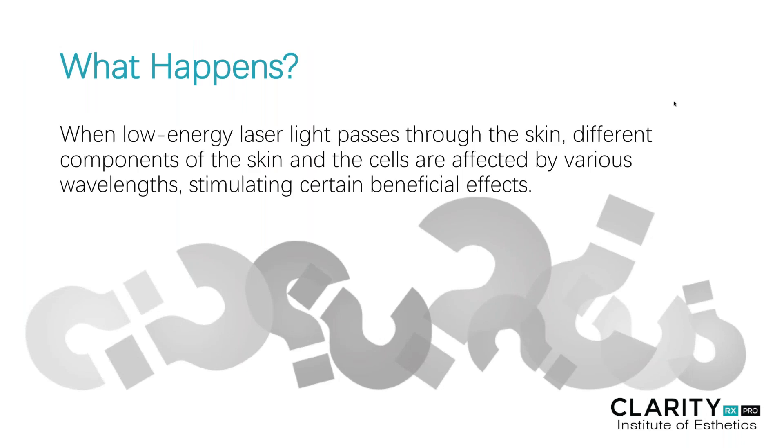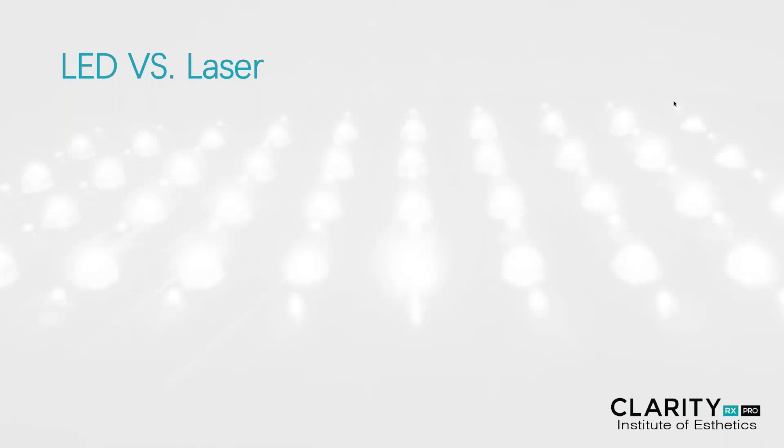What really happens in the tissue? When low-energy laser light passes through the skin, different components of the skin and the cells are affected by various wavelengths, or color, which stimulates certain beneficial effects.